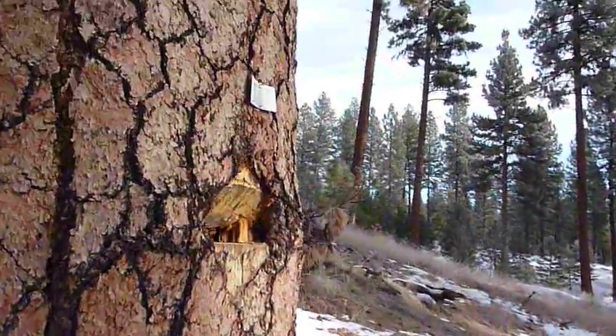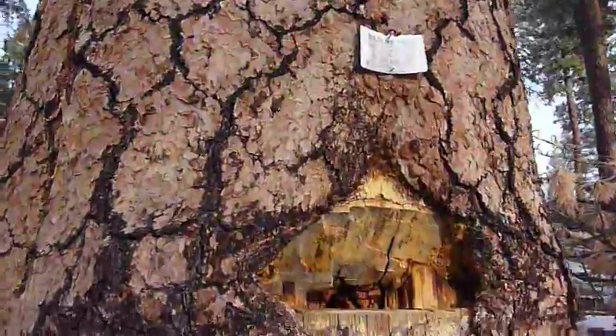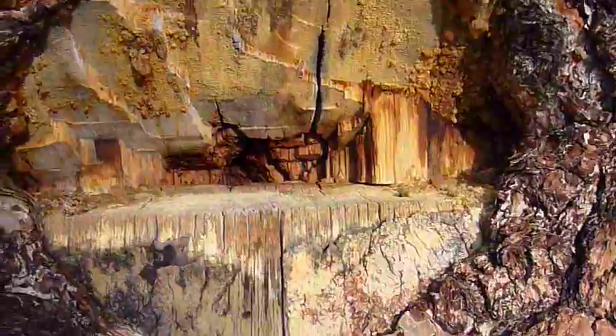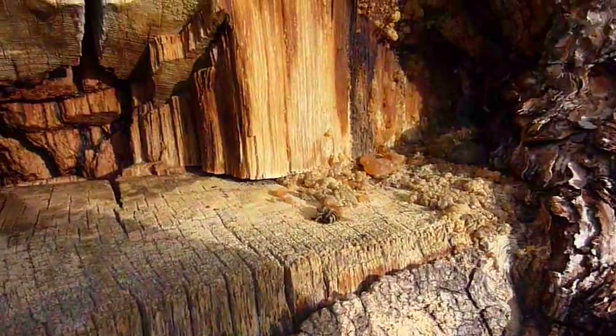It's too darn cold for the bees to come out, but later in the afternoon they're just boiling out of here — like yesterday. Here's where they live. There's a dead one right there.